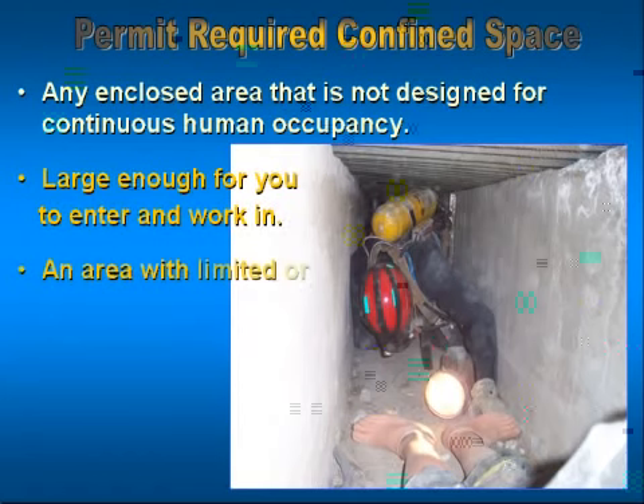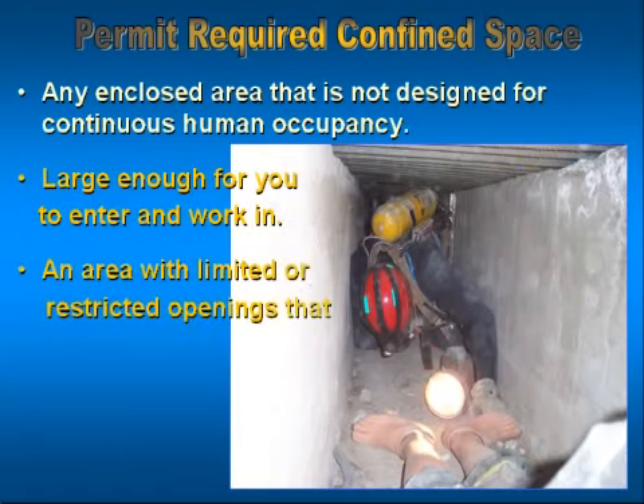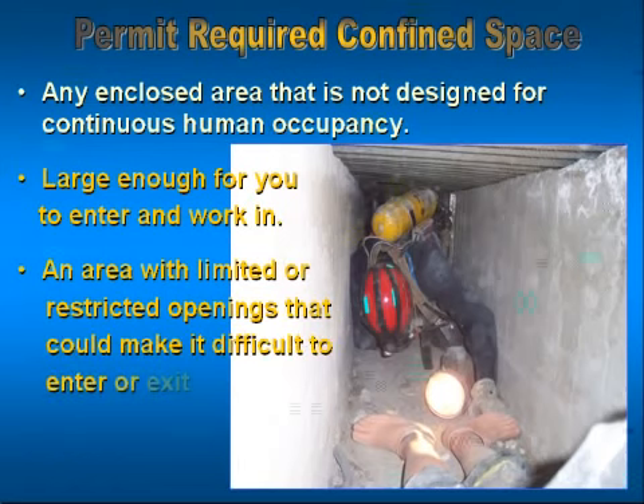The ones that come to mind very quickly are under 268, telecommunication standards, and 269, which starts to get into your electrical power transmission and distribution standards. And we'll take a look at those down the road.